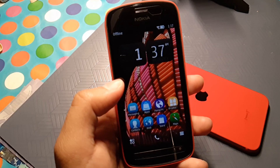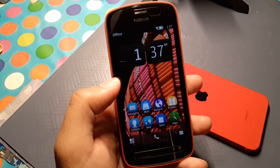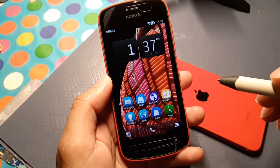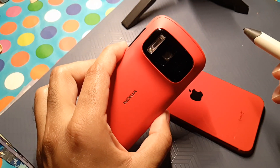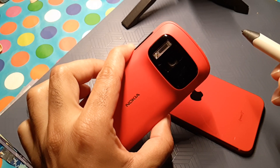Asalaamu Alaikum and welcome everyone to another episode in this series of Nokia. Today I'll be talking about one of the greatest phones to ever be built on earth — the Nokia 808. It comes with this huge massive 40 megapixel sensor.